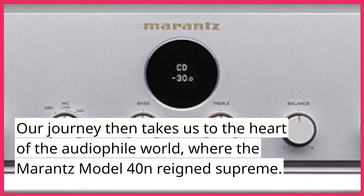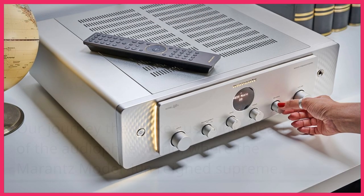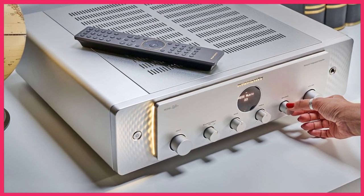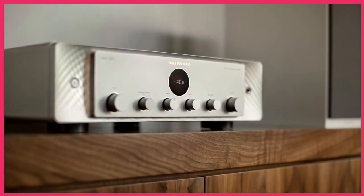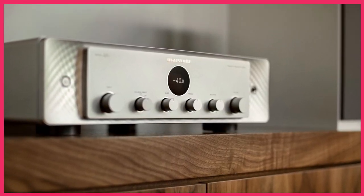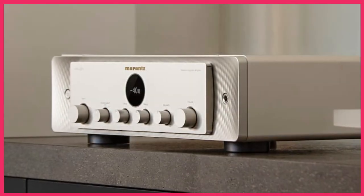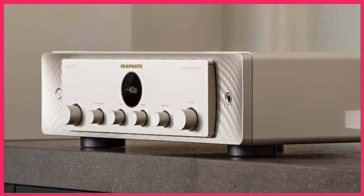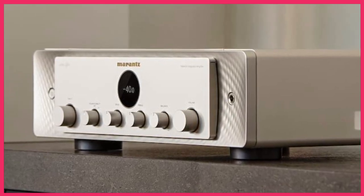Our journey then takes us to the heart of the audiophile world, where the Marantz Model 40N reigned supreme. Delivering 125 watts per channel, this amplifier was a beast when it came to driving high-quality speakers. Its built-in Phono stage and support for high-resolution audio up to 32-bit, 768 kHz made it a dream come true for vinyl enthusiasts. The Model 40N's reputation for excellence was further solidified by its support for various streaming options, ensuring that it remained relevant in an ever-evolving audio landscape.